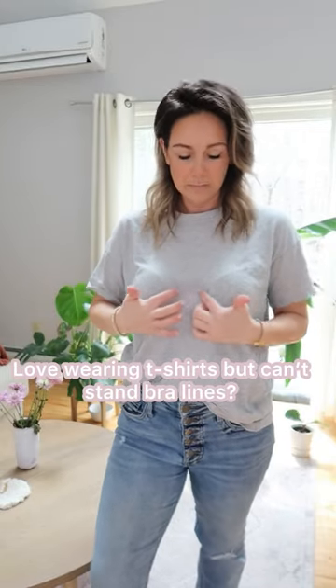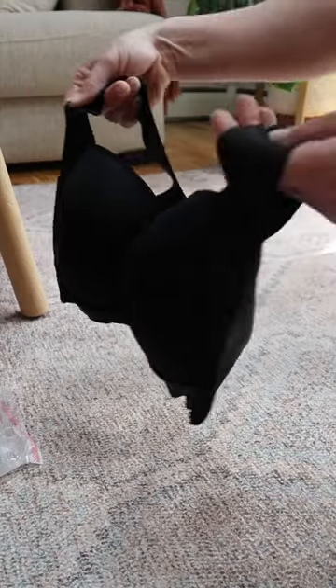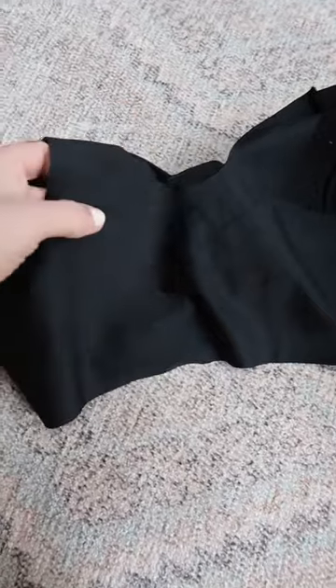I am a comfort dresser and I cannot stand bra lines, especially in my t-shirts. I've discovered Magic Bra, an incredibly comfortable and seamless bra that also adds support and lift. Jackpot.